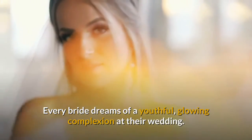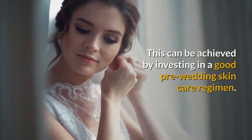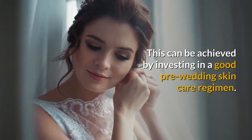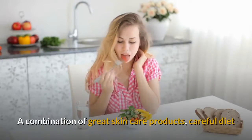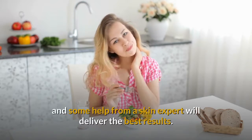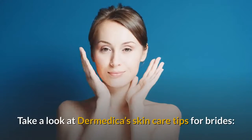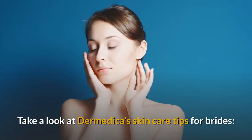Every bride dreams of a youthful, glowing complexion at their wedding. This can be achieved by investing in a good pre-wedding skin care regimen. A combination of great skin care products, careful diet, and some help from a skin expert will deliver the best results. Take a look at Dermetica's Skin Care Tips for Brides.